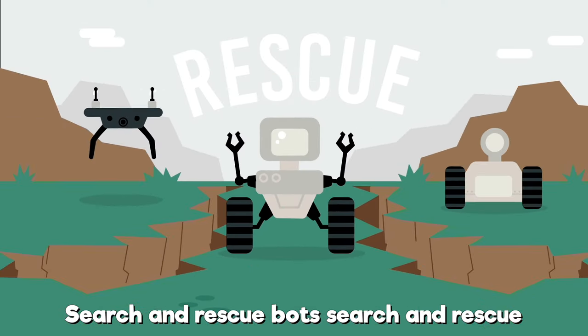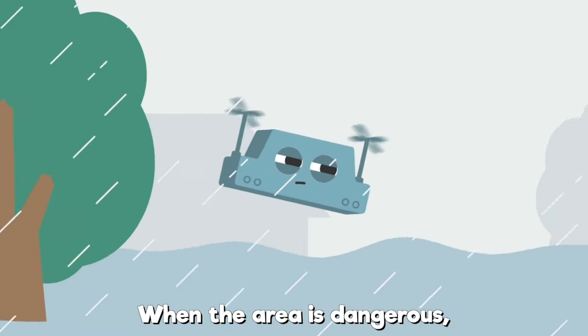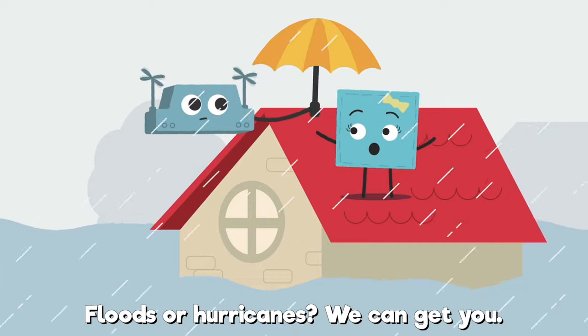Search and rescue — when the earthquakes and fires come to test you, when the area is dangerous, nothing is containing us. Floods and hurricanes, we can get you.